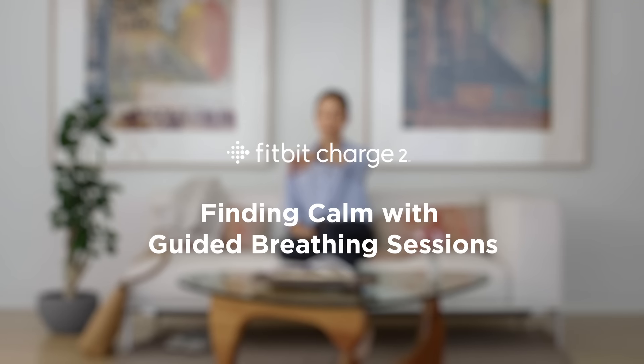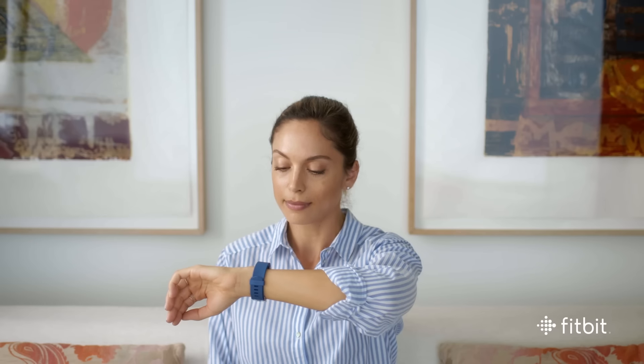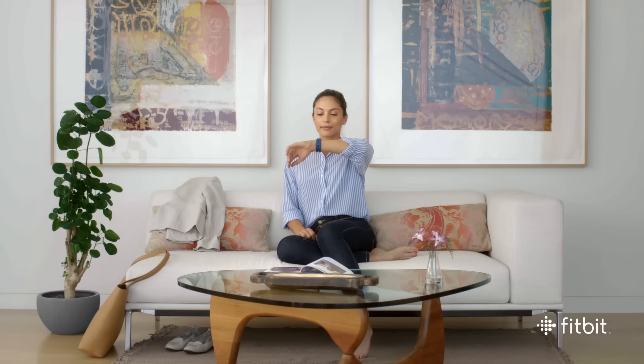Research shows that guided deep breathing can help you reduce stress and anxiety, and even lower blood pressure. And with guided breathing sessions based on your heart rate, CHARGE 2 makes it easy to find moments of calm throughout your day.